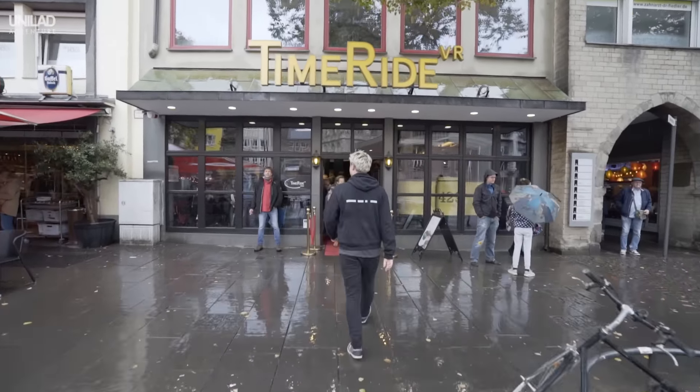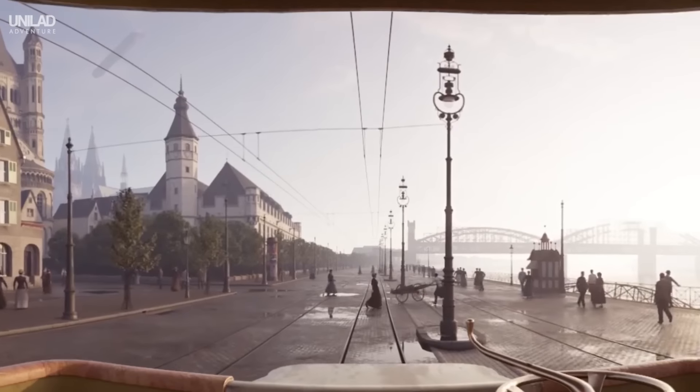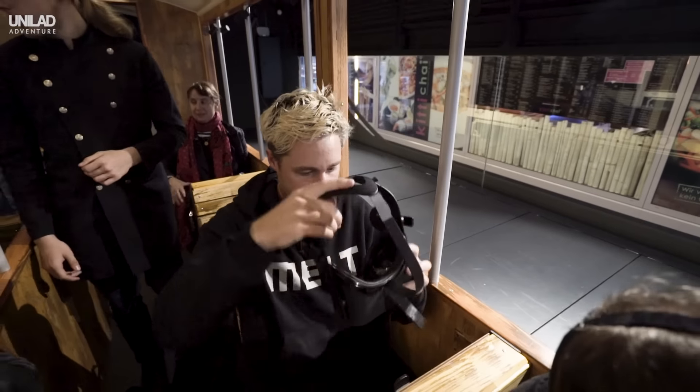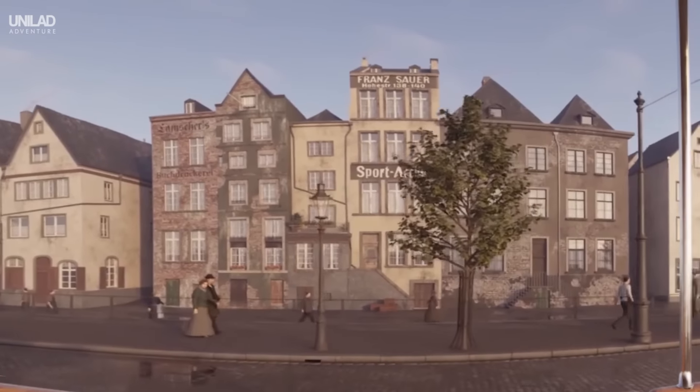Travel back in time and learn all about Cologne's history on TimeRide VR. With this immersive virtual reality experience, you'll see just what life was like in the 20th century. See how locals used to work, live and dress as you ride through the streets as they used to exist.